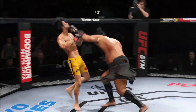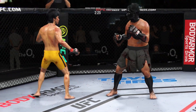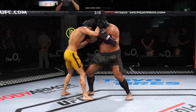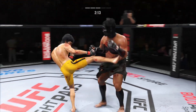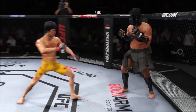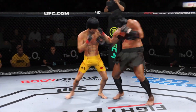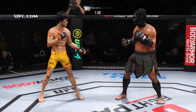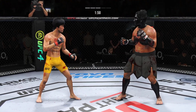Nice strike. Nice job hiding that head kick. He engages in a single collar tie. Bleeding from his cheek now. Outstanding kick there by Lillard. Just out of range with that right hand. Connects with a right. Just misses with the straight left hand. Straight punch lands. Head kick lands. Head kick lands.